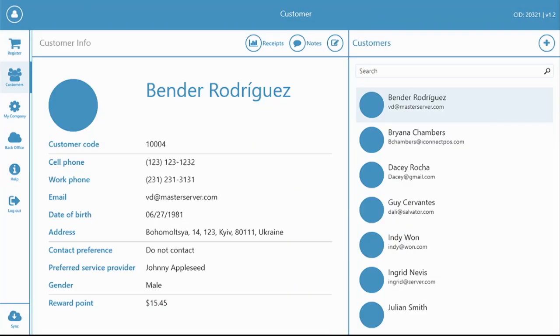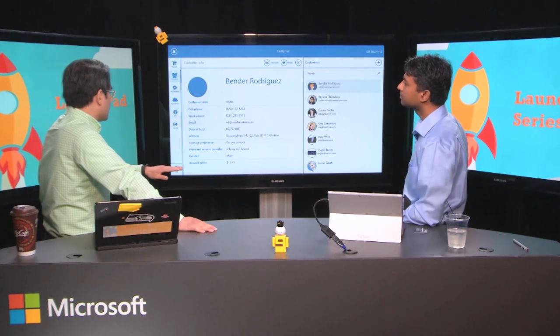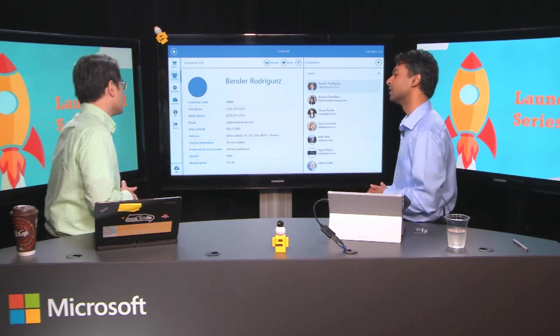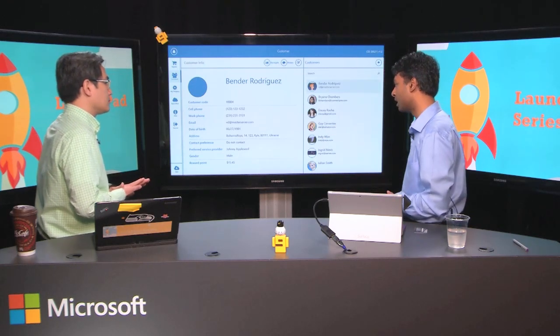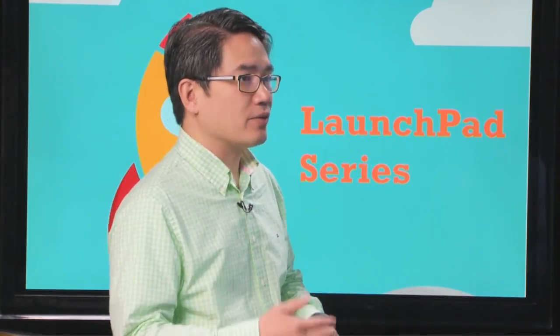Some of the other features are the CRM where you can see loyalty points and the customer's contact information. When you enable the loyalty program during setup, it starts tracking every dollar the customer spends. Depending on the business, they can say for every $100 you get a dollar back, or maybe every $100 you get $5 back. You can tailor those within your loyalty points system. You set up the settings on how and when you want to reward customers, and based on that, the data shows up.